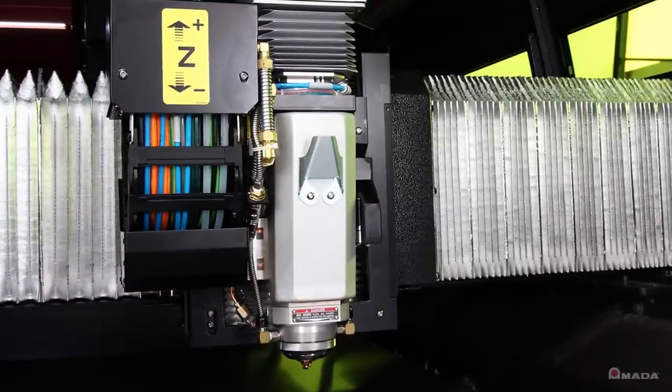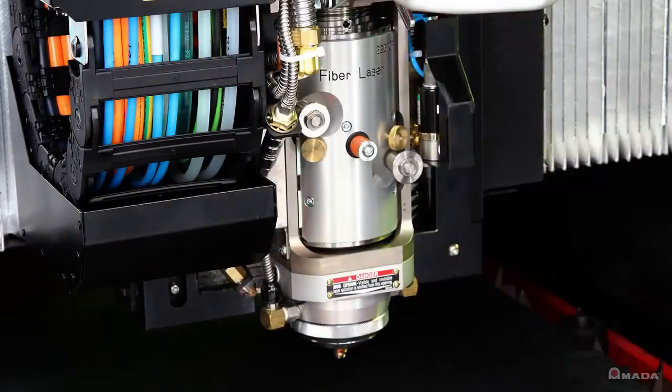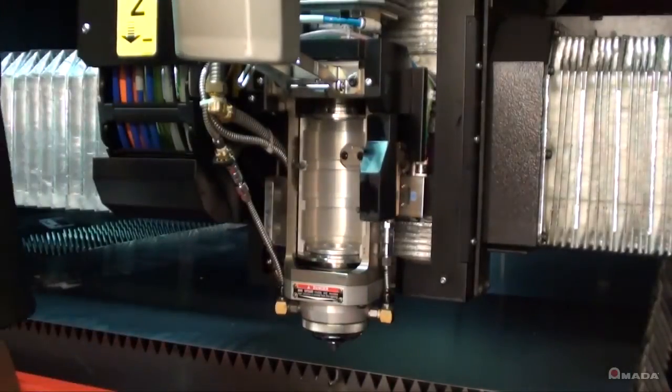The high-speed cutting head has the fastest sensing processor available, which helps achieve increased feed rates and better height sensing control. The head also features a cartridge-style lens holder, allowing for quick lens changes when switching from thin to thick materials.